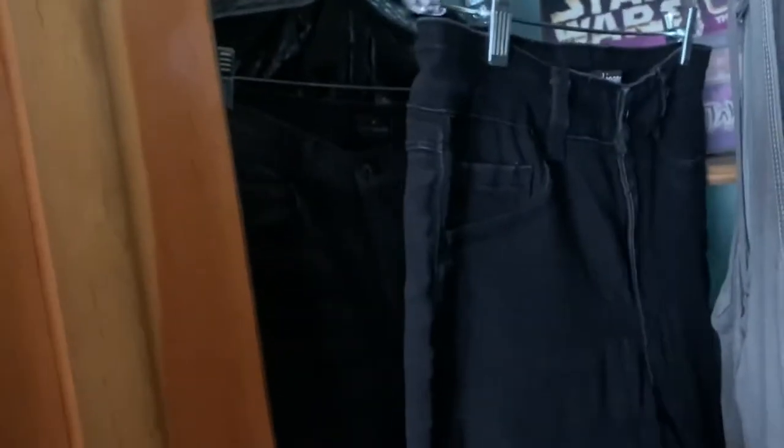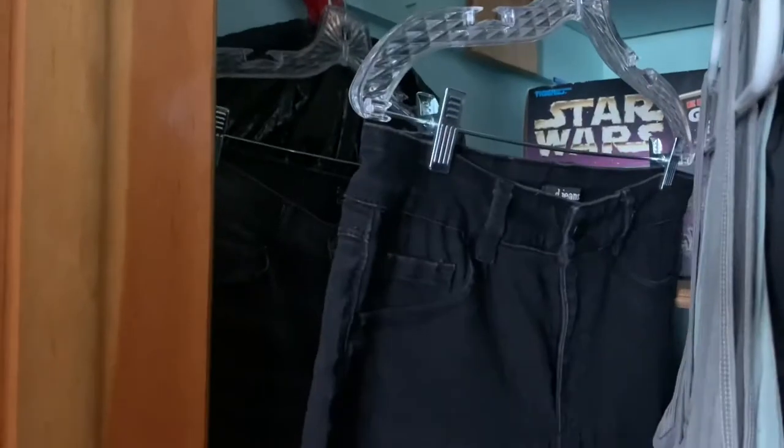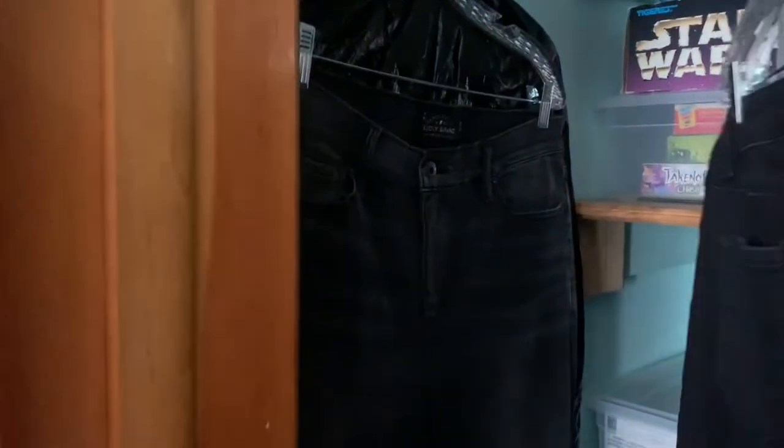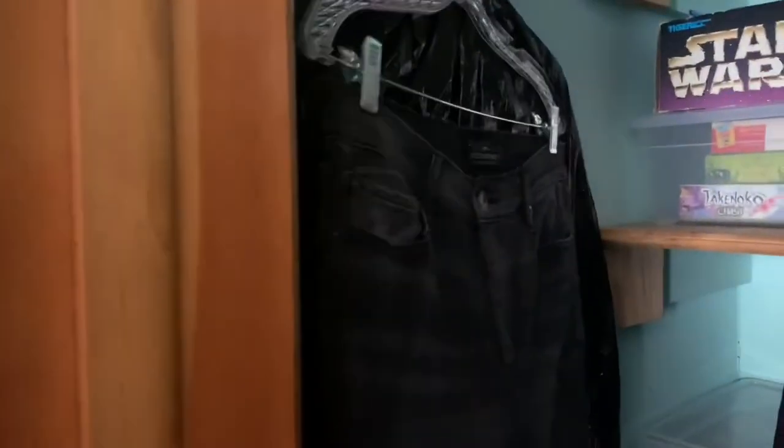I do have two pairs of jeans — this is the exact same pair I already have but one size down, so as soon as I get a little bit smaller I'm gonna replace the other pair with these. They fit a lot tighter, so eventually I hope to just have this single pair. I have a dress my mother made me, and I have a jumpsuit that is too small — it's gorgeous, we'll talk about that maybe when it fits me.